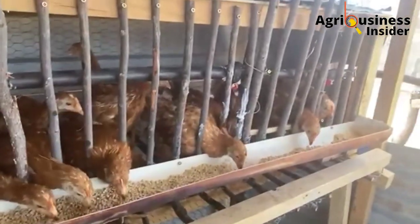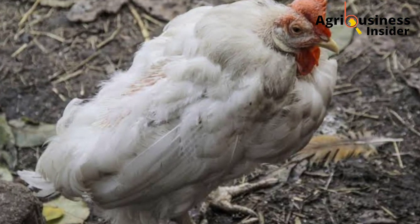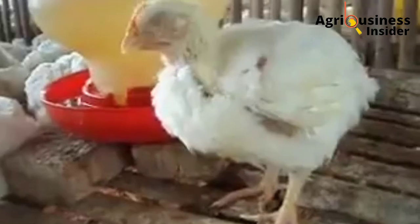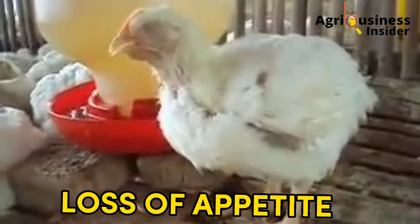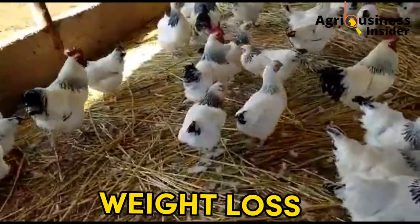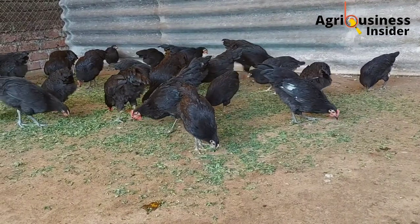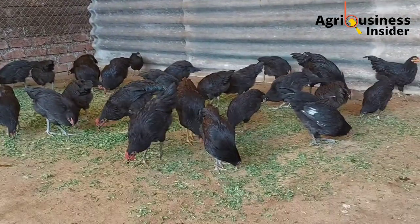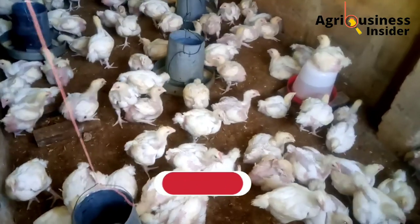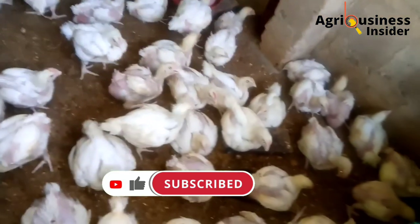Besides massaging, other signs that show your chicken is suffering from sour crop include appearing dull and depressed, lacking appetite and being unable to eat, losing weight, and if you bring the beak closer to the mouth and massage the crop, you will be able to identify a bad smelly gas or breath coming out of the beak.